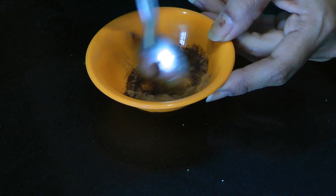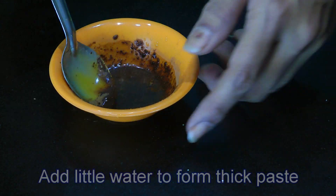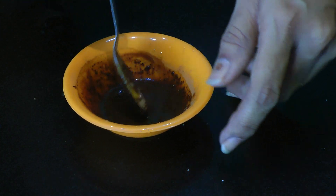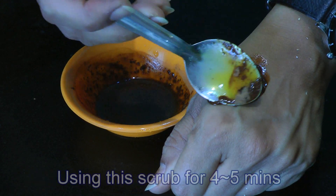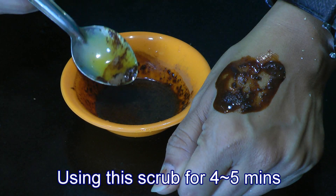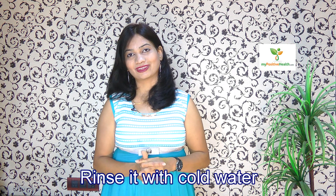Mix it really good and add a little bit of water to make that into a thick paste. Now massage your face in a circular motion using this paste for about four to five minutes, and then rinse it off with cold water.